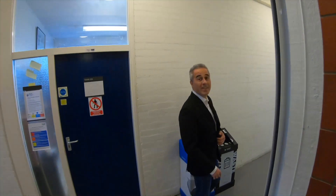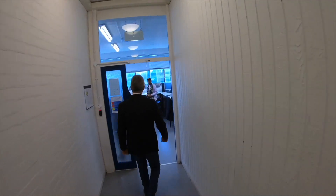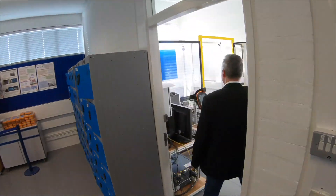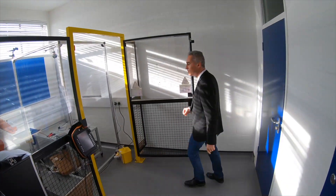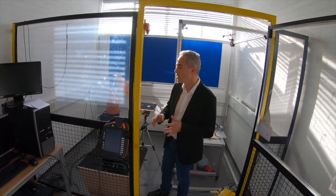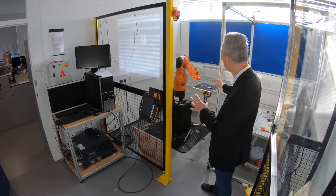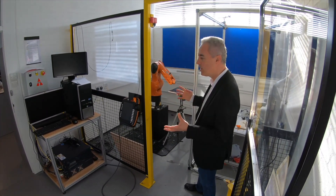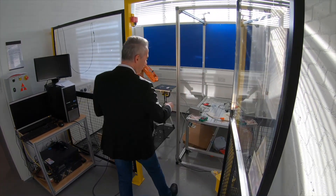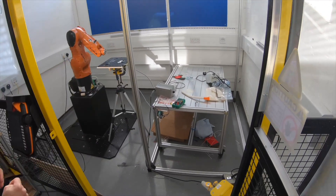We will start with the electronic engineering lab, which is also occupied by students now. This is one of our new additions — a proper robot. It's a very precise pneumatic robot that students use with 3D computer guidance. They can drill, they can do 3D printing, all sorts of things. You can see some of their work and the controllers that we are using.